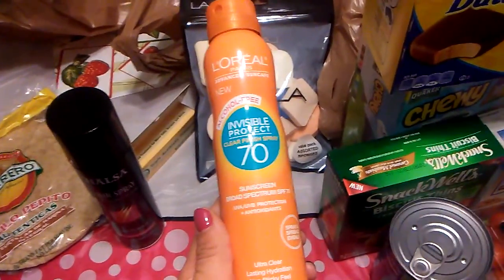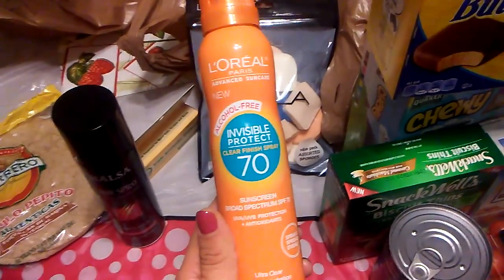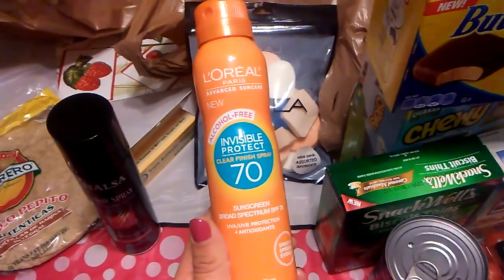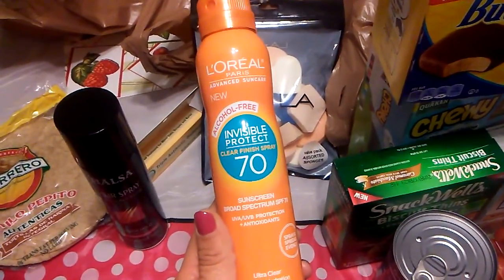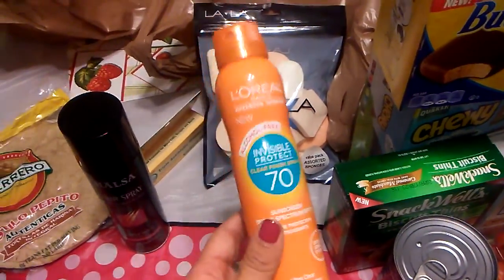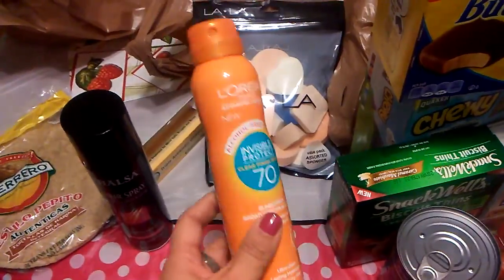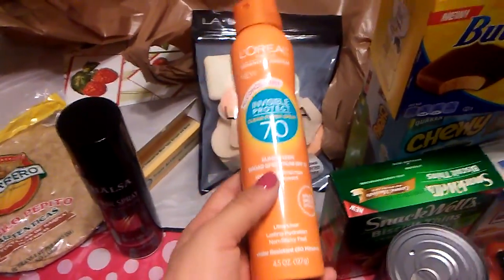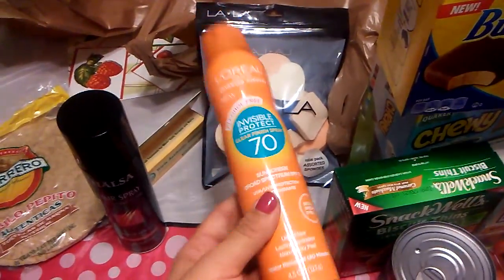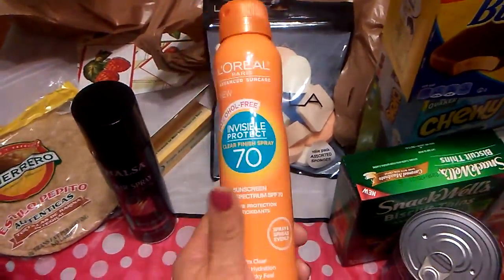One of the best things I found was this L'Oreal alcohol-free invisible protect with SPF 70 sunscreen. I just price-checked it and on Walmart online it's going for $13.99 a bottle. I only picked up one — I really should have picked up two because my friend and I are going to Laughlin later this year. I don't know why I just picked up one, but if you can get it, grab it — it was a definite great find.